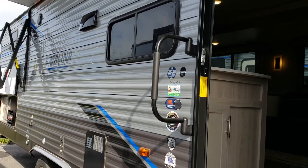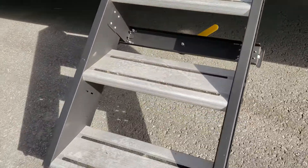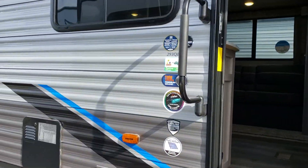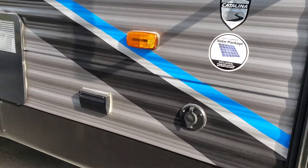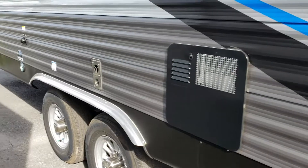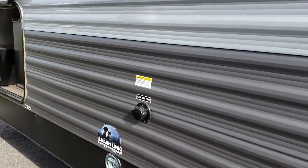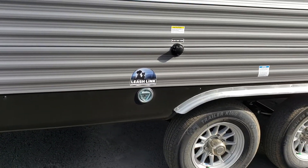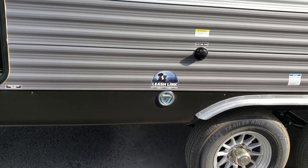There's an easy grab handle and these Lippert solid steps — an awesome feature making getting in and out of the trailer that much easier. You've got a spot here for cable TV, an outside 110 jack, and a black flush here as another nice option.